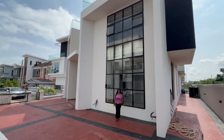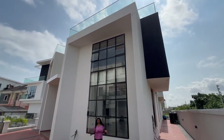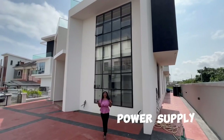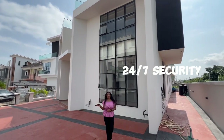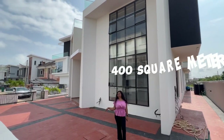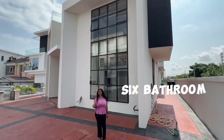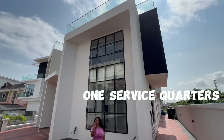Located in one of the most prestigious estates at Orchid Lekki with an upscale neighborhood, constant power supply, and 24/7 security. Sitting on approximately 400 square meters, it is a newly built 5-bedroom, 6-bathroom home with one service quarter.